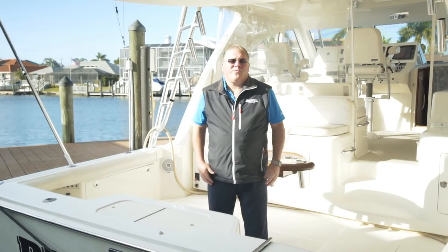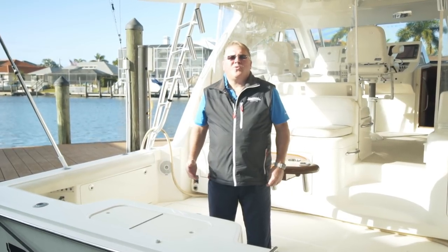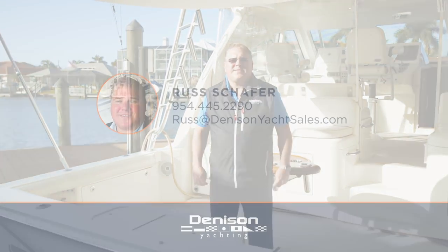It was a pleasure taking you through this 2012 HTX Cabo. Should you have any questions or would like to schedule an appointment to get on board, please don't hesitate to call.